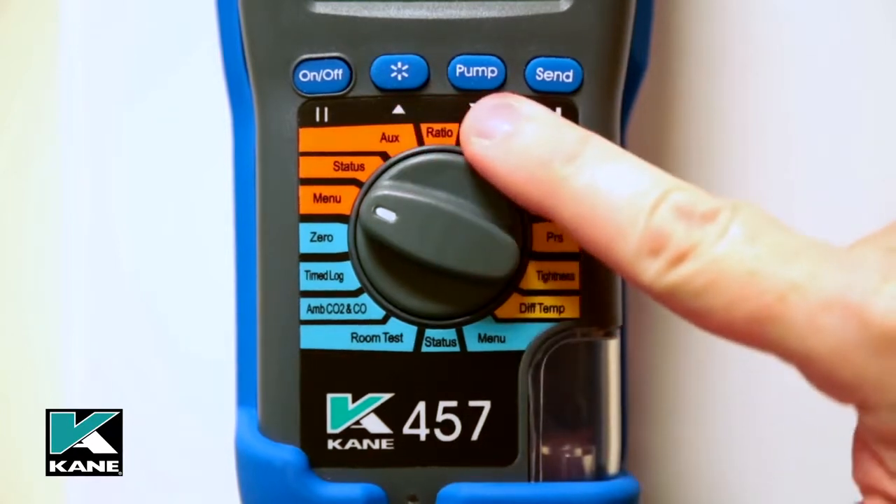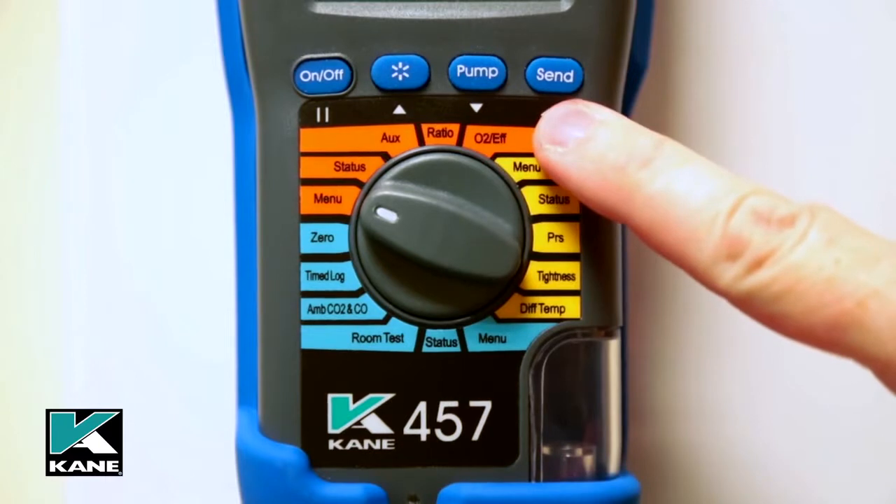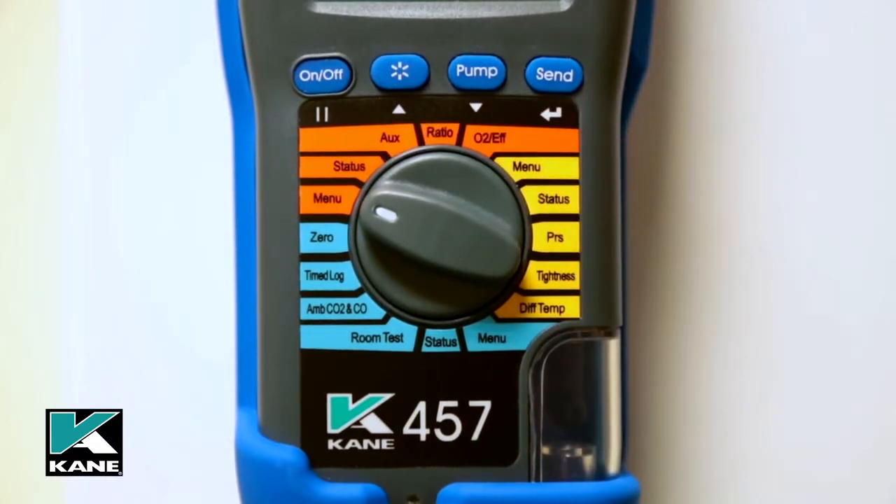Pump turns the pump on and off. Holding the button will zero pressure and also has a dual function by acting as a scroll down button when scrolling is required. Send/Enter sends readings to the optional printer with a 1-second press, and logs to memory with a 2-second press.